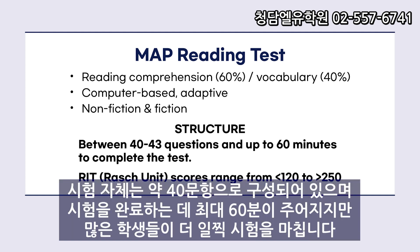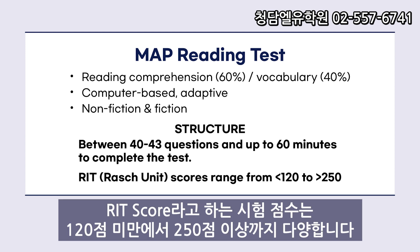The test itself contains roughly 40 questions, and you will have up to 60 minutes to finish the test, but many finish earlier than that. Scores, called RIT scores, range from less than 120 points to over 250 points.